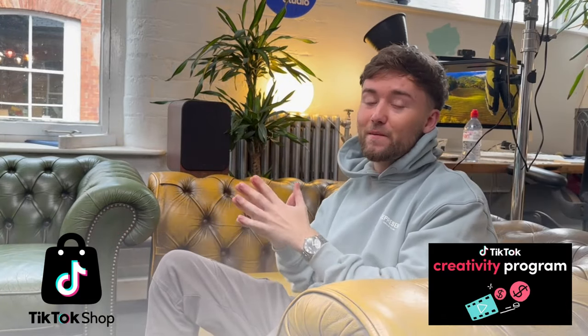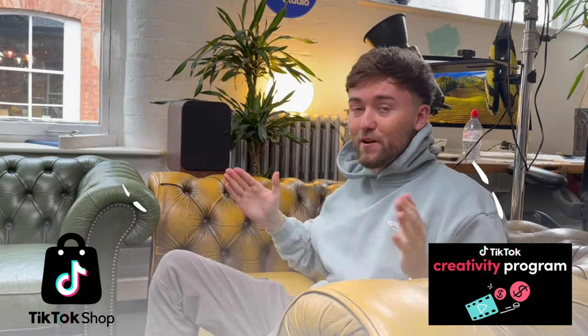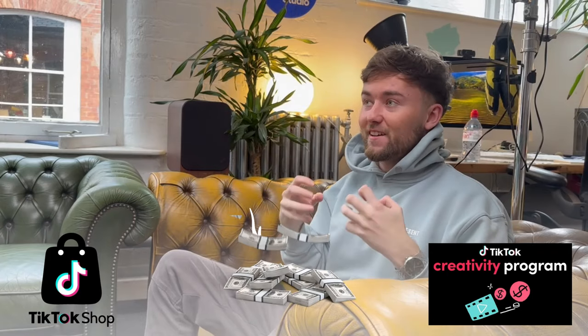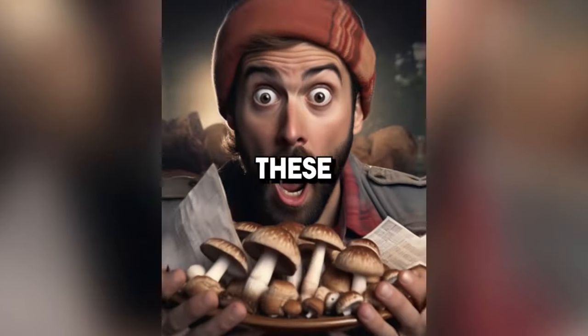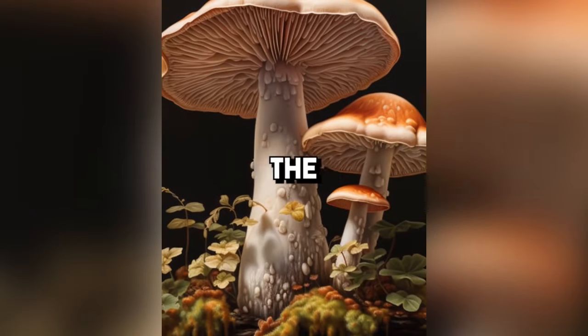So then we can also start earning money from that as well. Because if we're earning money from both avenues, we're going to create a good life for the page and hopefully really start raking it in. The style we're actually trying to emulate goes like this: 'The Illuminati doesn't want you to know about these four mushrooms. The first one is the lion's mane. It supercharges your brain.'